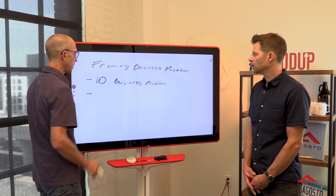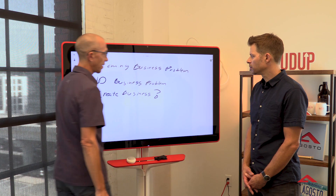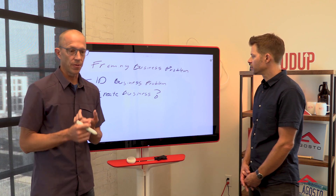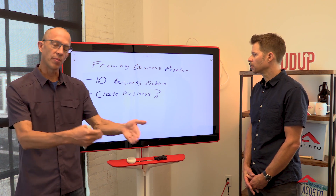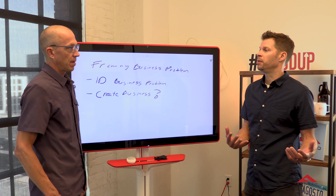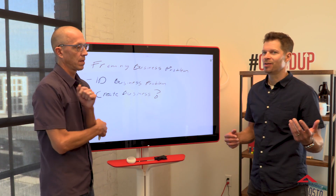Then we dig in a little bit deeper and create an actual business question we're trying to answer. In this case, that'll be something like: can we use predictive maintenance with machine learning to better predict failure than we're doing right now with our preventative maintenance program? We're trying to frame this up as high value, low risk — a problem that's going to impact this organization in a material way and is considered financially viable.